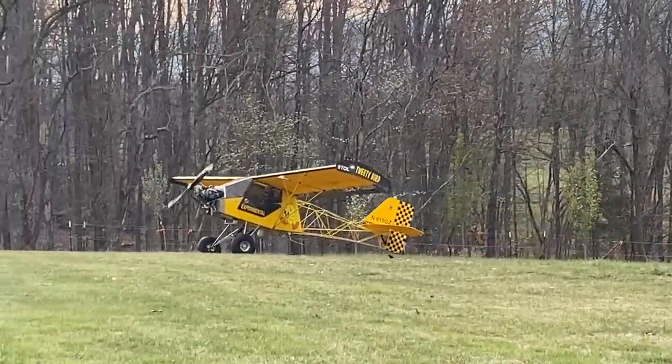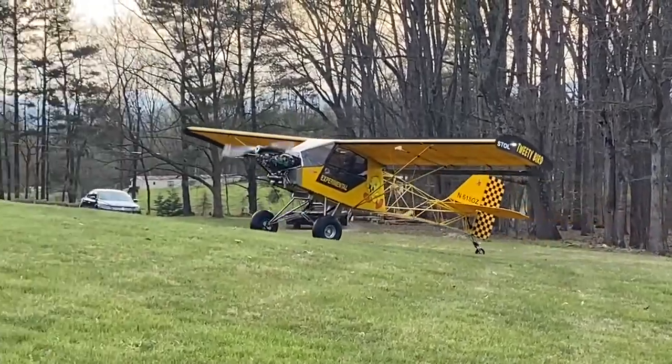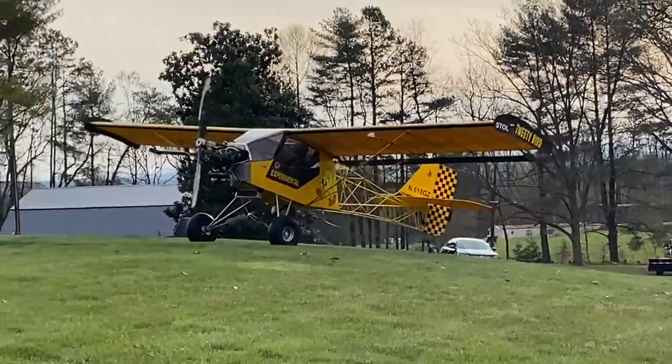Beautiful. Good grief. Tom on the front lawn is becoming a feature, and that's what he's looking for.